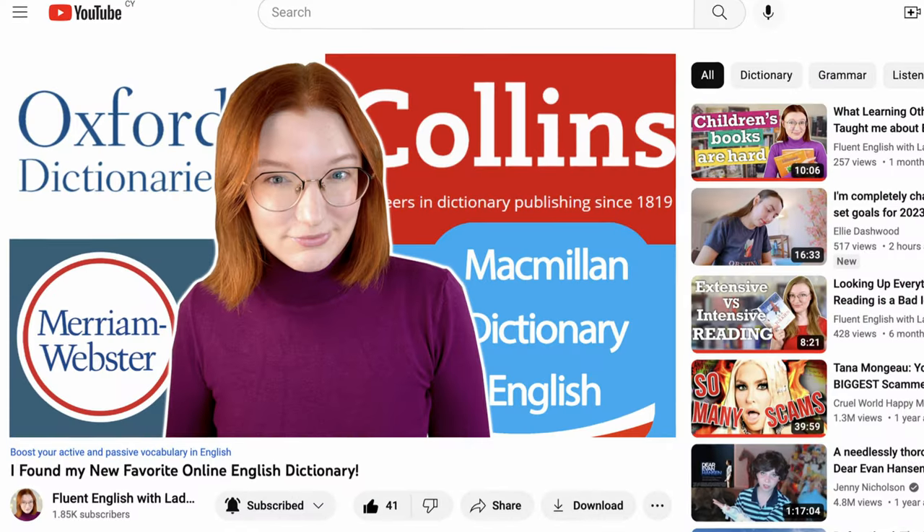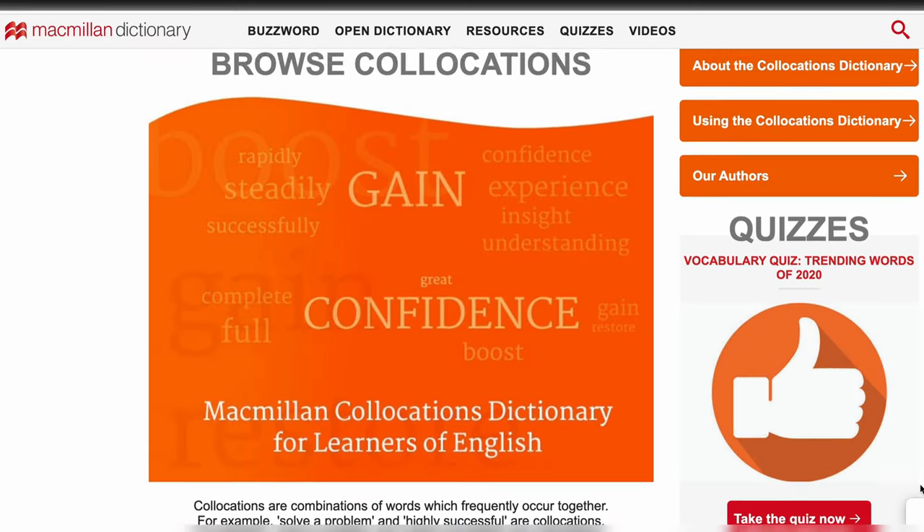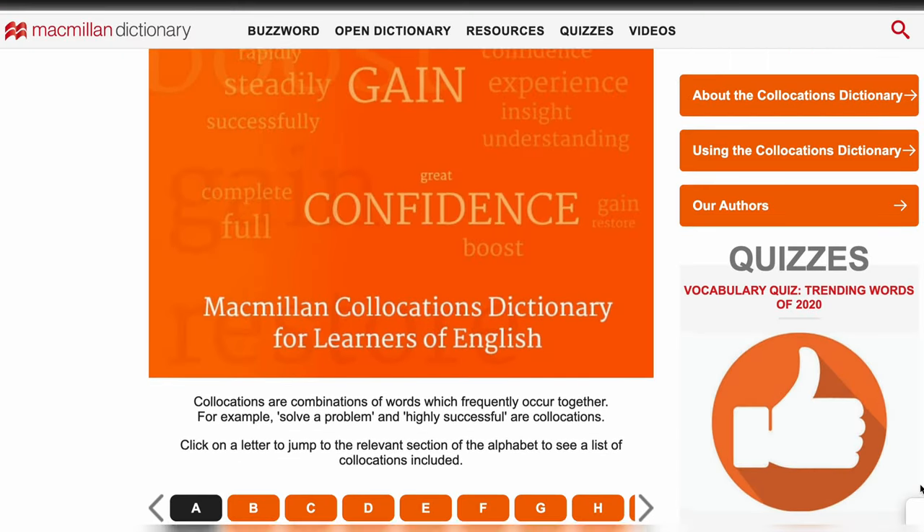In my last video, I compared four major monolingual dictionaries and I stumbled upon a really cool tool in the Macmillan English dictionary. It's especially useful if you need to learn more academic vocabulary for your work or studies, or if you need to write various reports, essays, or anything like that in English. I could probably make a whole video about this collocations tool, but for now let's talk about the basics of how it works.